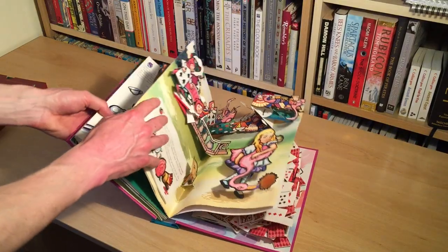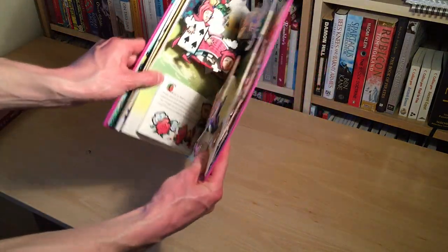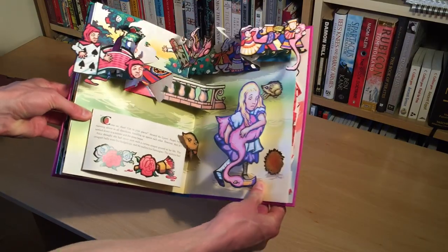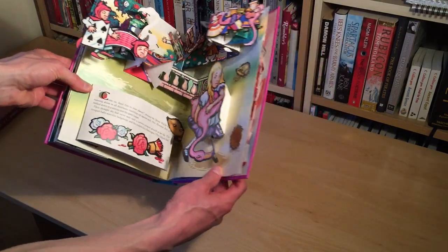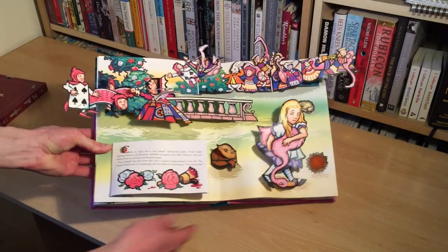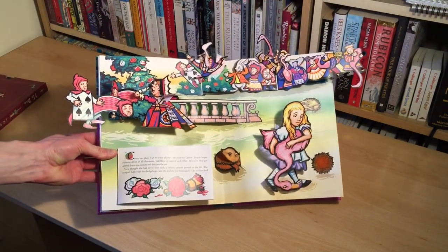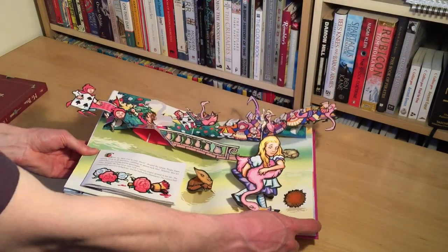Next page — I think this is my least favorite of the pages, though that's not to say it isn't still great. We don't have quite as much 3D or motion in this one. This is the famous flamingo and hedgehog croquet affair.